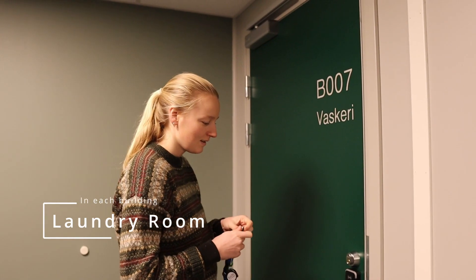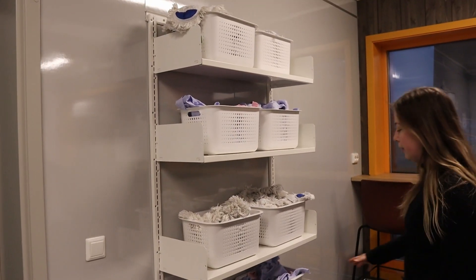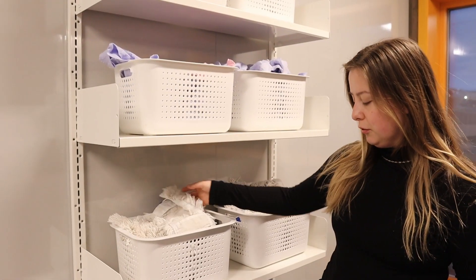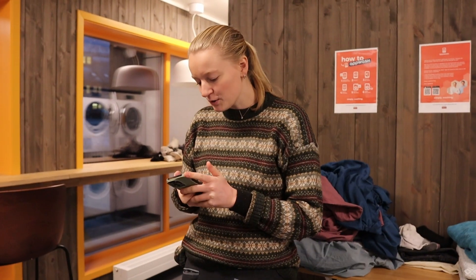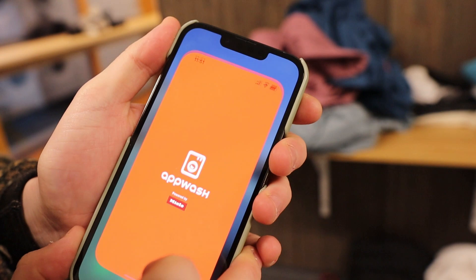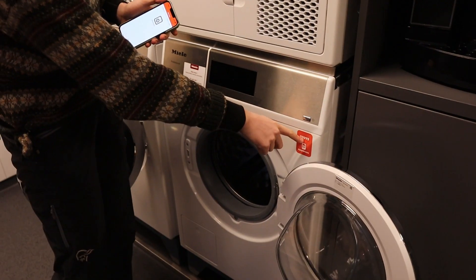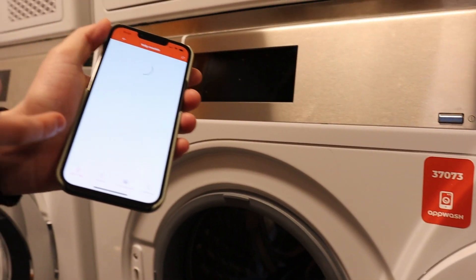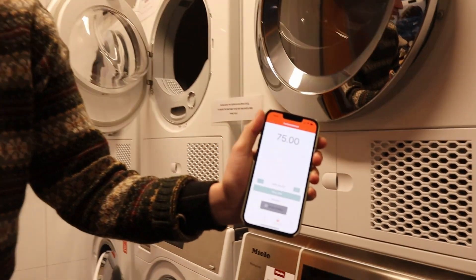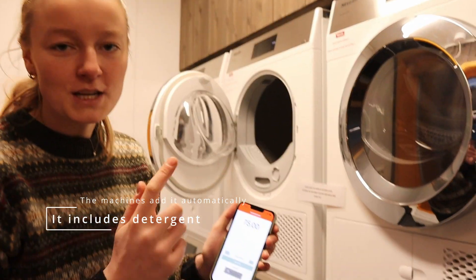This is the laundry room, and you also need a key to get in. They have a lot of different cleaning cloths that you can use, so you don't have to buy them yourself. To use the washing machines, you need an app called AppWash. You find the right washing machine in the app and press start. You need to add money to your account — it's 25 kroner every time you use the washing machine, and you get a notification when your wash is finished.